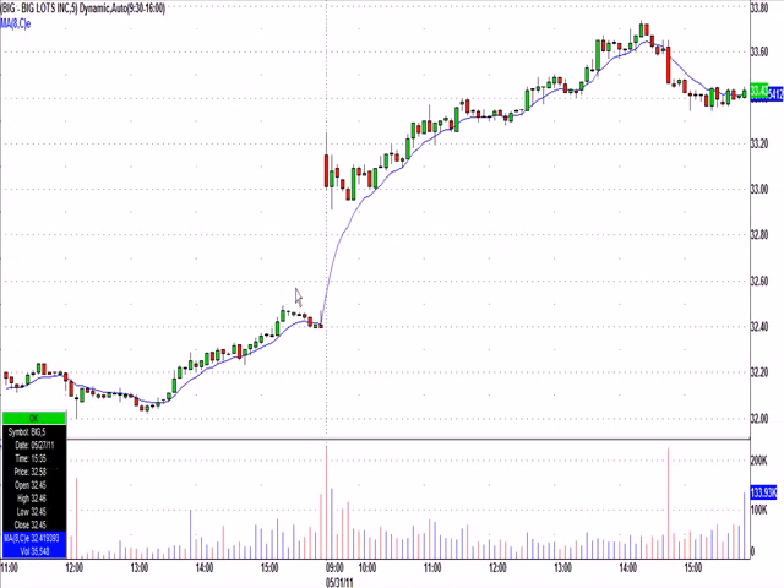Big Lots — I called BIG here. It popped to 33.20, had an interesting daily chart. These are five-minute candles. It came back down and I said over 33.20 — in other words, 33.21 with a stop 13 cents below. It took a while, grinding, but then finally made a nice pop to 33.74. At its height, that's a 53-cent move from our entry, and the stop was only 13 cents below. Never got hit.